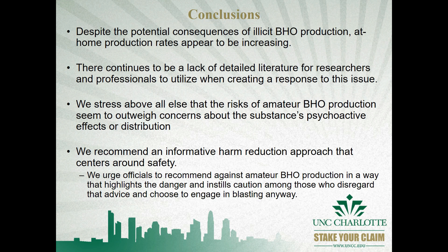In conclusion, we find that amateur BHO production seems to be increasing, that there is as much we don't know about dabbing as that we do know, and we recommend a harm reduction approach using public health education campaigns.